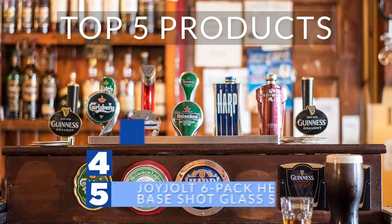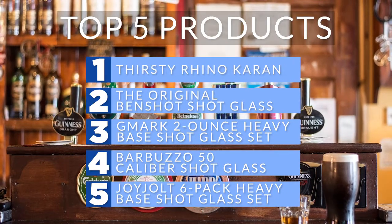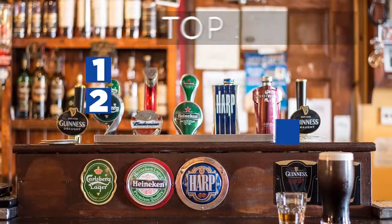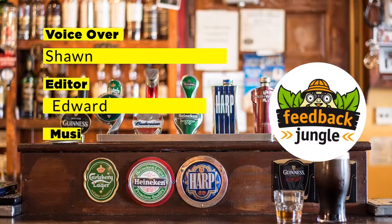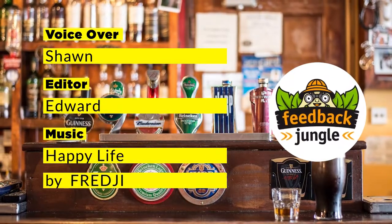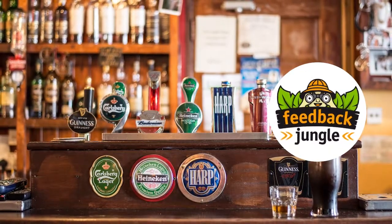We hope you had a great time toasting our top five shot glasses of 2018. If you enjoyed watching this video and would like to see more in the future, please hit like and subscribe below to support Feedback Jungle. We'll see you next time.